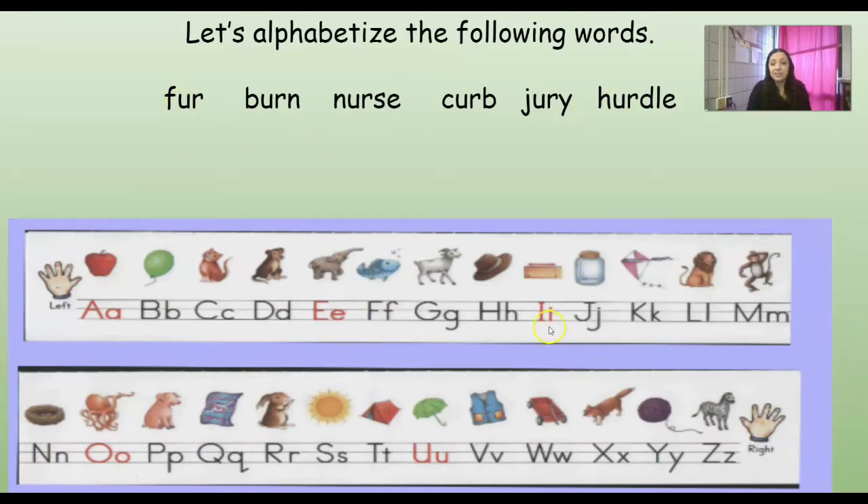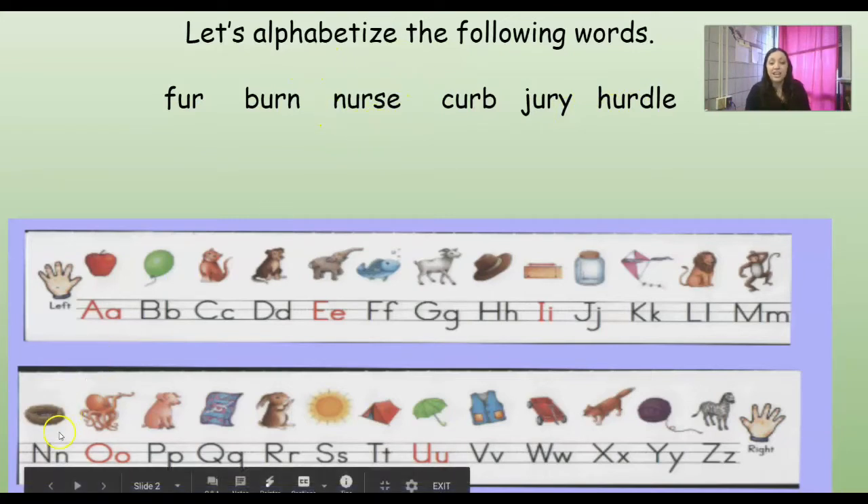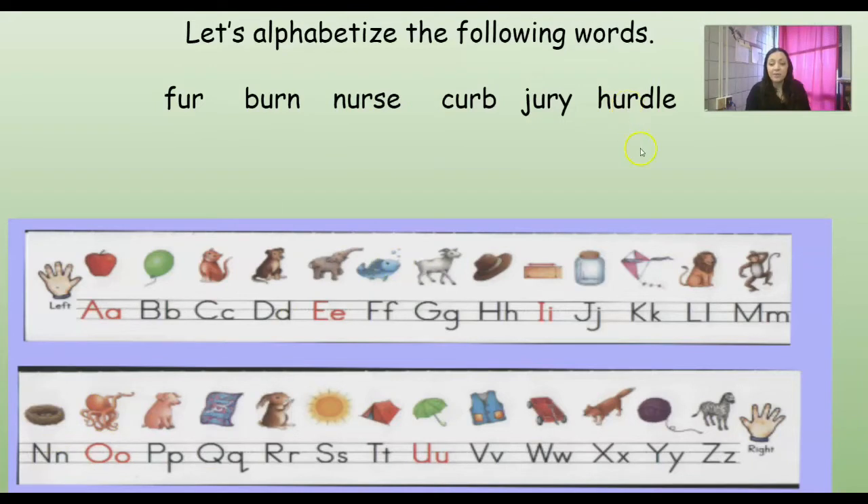Do we have any words that start with I? How about J? Yeah. We have J-ER and then I've got this Y at the end. Remember that Y at the end can say E or I. So J-ER-I? Does that make sense? No. How about J-ER-E? Jury. Does that sound right? It does. Jury. So we have burn, curb, fur, hurdle, jury. And we only have one more word left, which is the word nurse. And N is way down here, so we know it would come last. Good job.